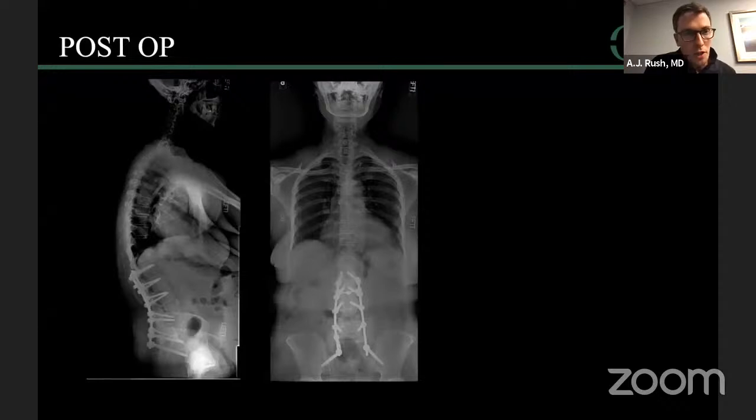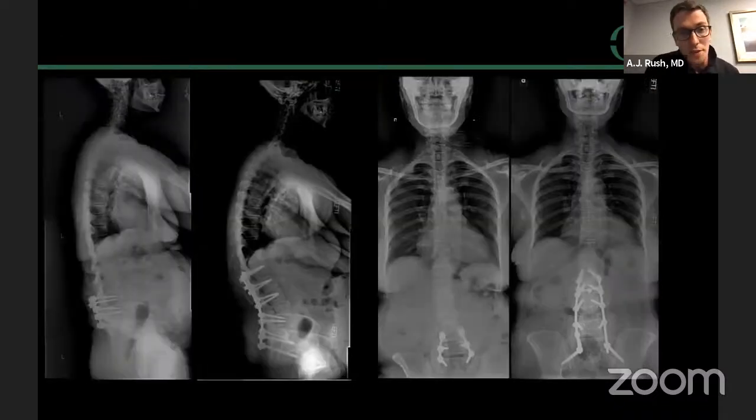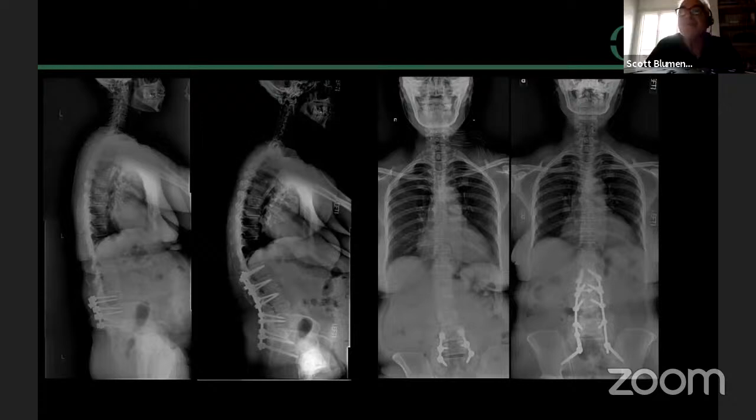Post-op films show excellent correction — PI-LL mismatch is within normal range for age at 12.1 degrees. Pre and post side-by-side shows the improvement. You could argue about multi-level posterior column osteotomies distally, but she has a robust fusion mass from L4 to S1 and you're probably not going to get much out of those segments. A PSO lets you get a lot of correction distally in the construct and saves the trouble of trying to loosen up every fused level.